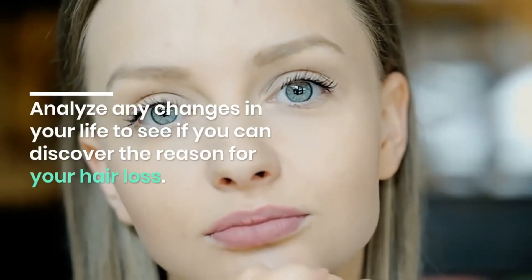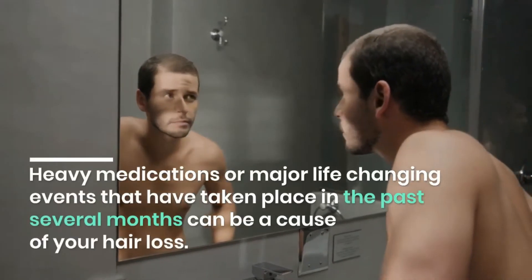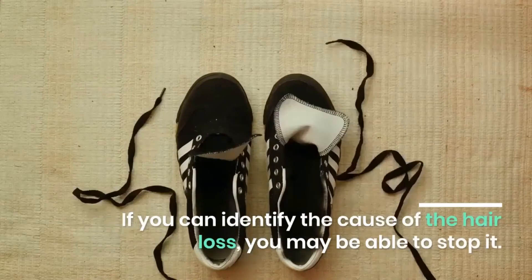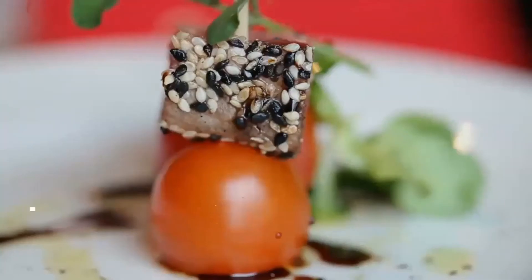Analyze any changes in your life to see if you can discover the reason for your hair loss. Heavy medications or major life-changing events that have taken place in the past several months can be a cause. If you can identify the cause of the hair loss, you may be able to stop it.